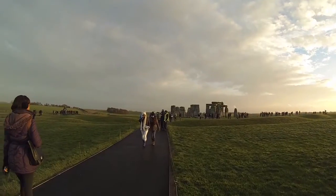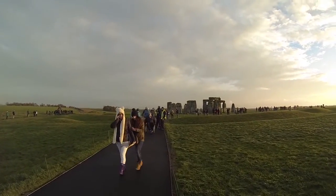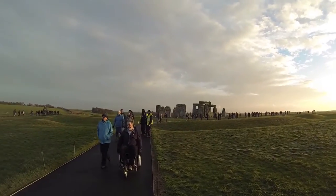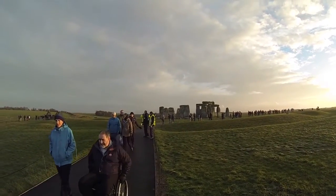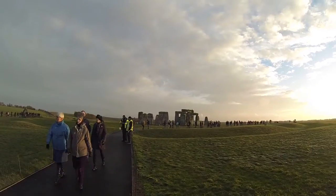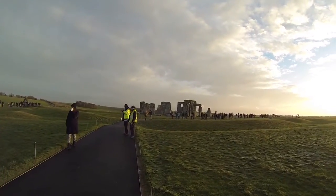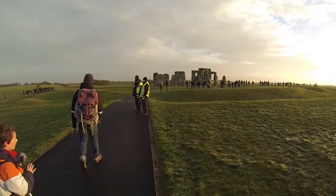These holes are known as Aubrey Holes after 17th century antiquary John Aubrey. He was the first person to notice some of these holes, which appeared as depressions, although they weren't excavated for another 250 years. The holes remind us that Stonehenge was an important ritual site long before the stones arrived.